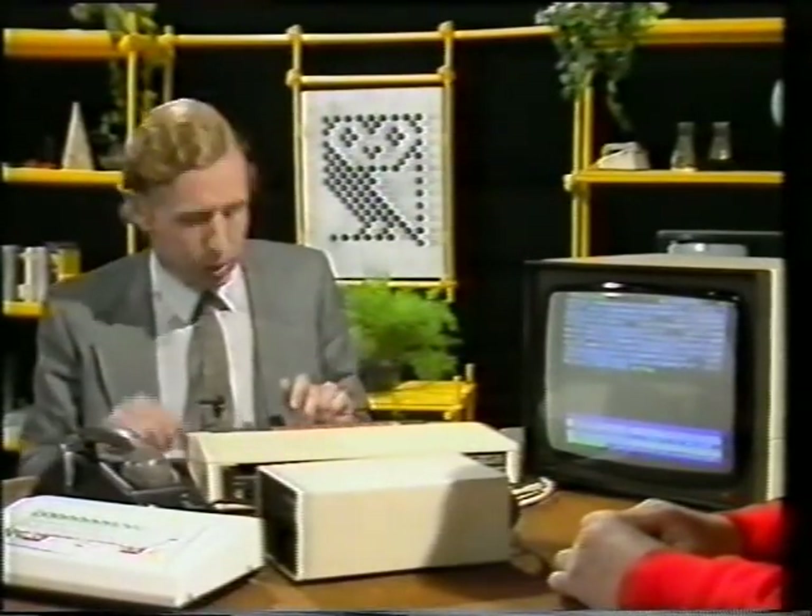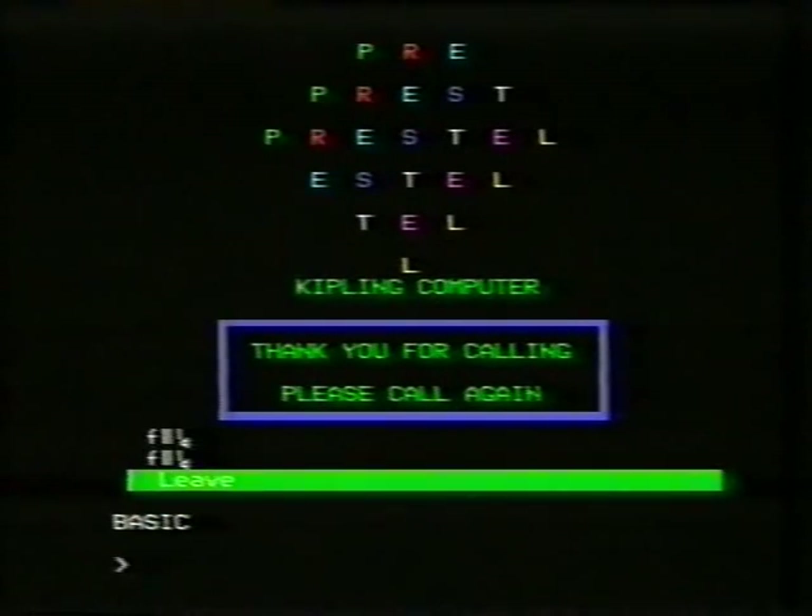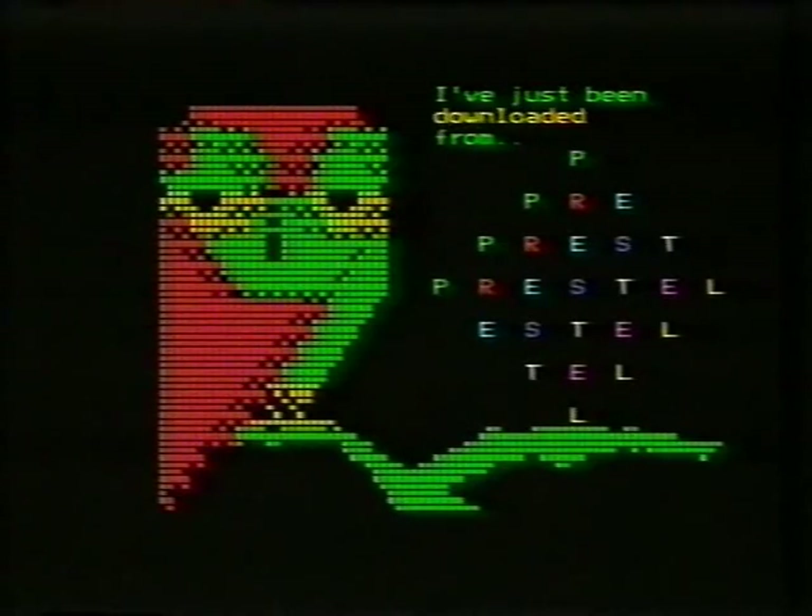How many programmes have you got altogether available? Oh, there are something like 1,000 programmes for a different range of machines. That's amazing. Some of those are free and some you have to pay for. This one is free. I'm now downloaded — three and a half frames. I can leave Prestel, pressing F4. And now comes the real test — does it work? I'm now going to go back into BASIC and run the programme file, press F6. I've just been downloaded from Prestel. Is that all it does? Thank you very much, Richard.